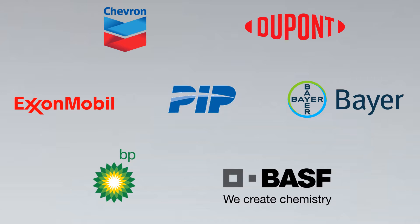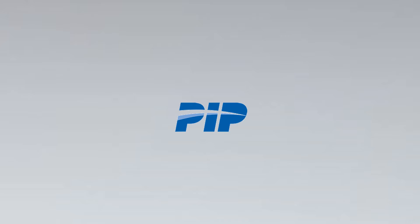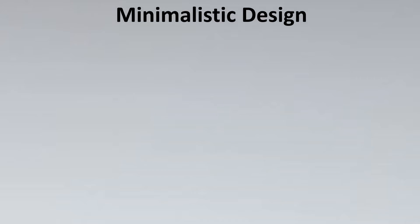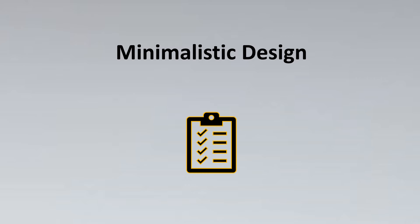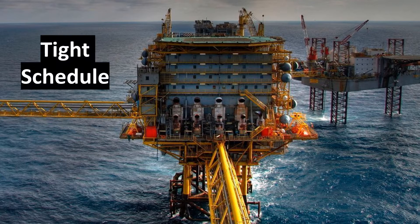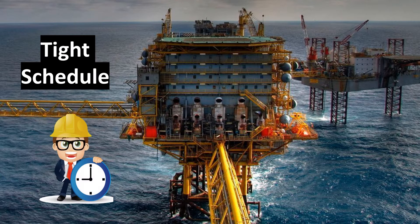What I liked about PIP standards is something very different. When I started with PIP standards, the first thing I realized was that their design was very different compared to other standards. Usually in our engineering projects, a minimalistic design is especially helpful when you have a project with a very tight schedule that you need to meet.